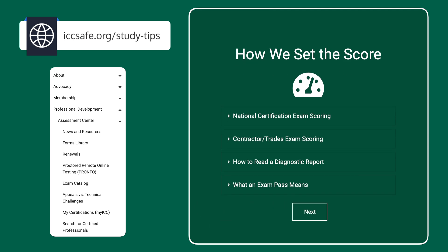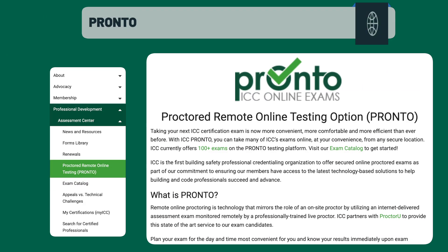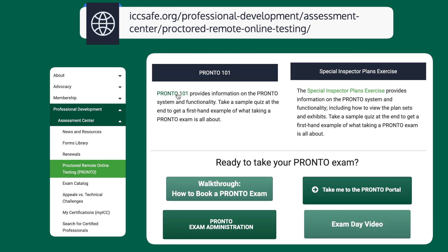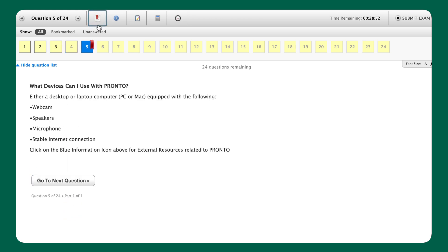If you want to get a better feel for what taking the exam itself will be like, we have tutorial exams. Click on the Pronto link in the sidebar and scroll down to Pronto 101. You register for this the same way you registered for your actual exam. Pronto 101 will get you familiar with the interface and help you figure out what all the buttons are for.